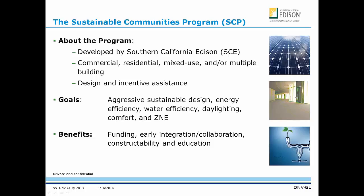The Sustainable Communities Program was developed by Southern California Edison. It is for both commercial and residential mixed-use and multiple buildings — really for master plan communities that have both commercial and residential building types. It is a design and incentive assistance program, and the purpose is to be involved at the very early stages — sitting down with developers, owners, and architects before they've fully considered their community plan. The goals are aggressive sustainable design, energy efficiency, water efficiency, and daylighting. In the last few years we've really tried to move the market toward ZNE through this program. The benefits are early funding, encouragement of the integrated design process and collaboration, and education and training for participants.